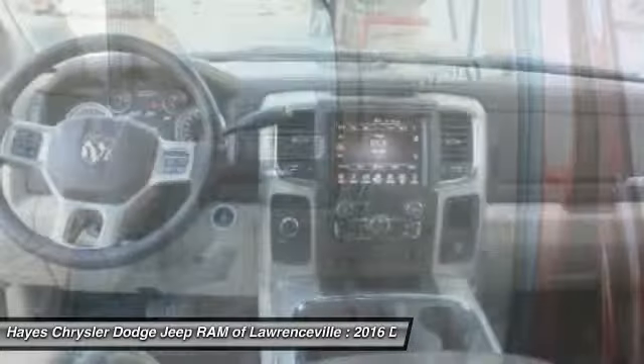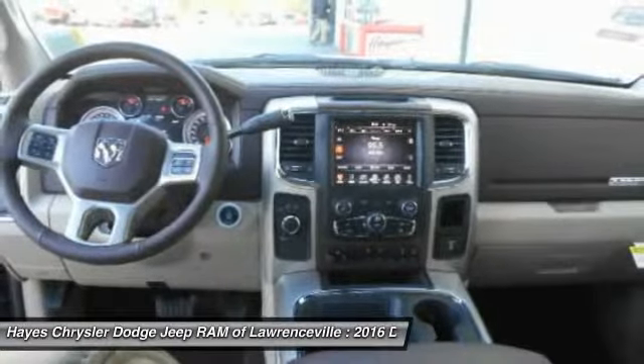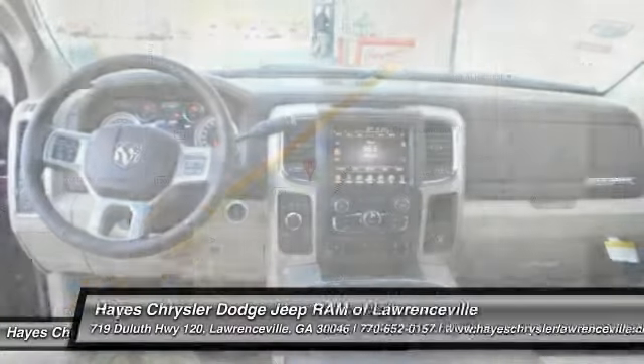Front HomeLink garage door opener, cruise control, floor mats. Your new ride is just a phone call away.